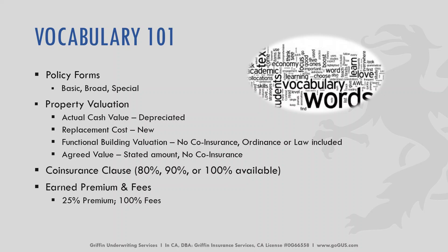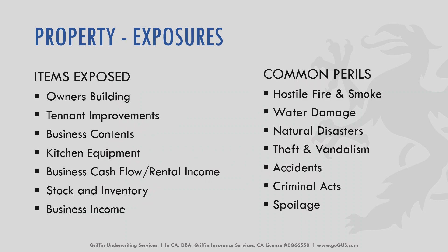Earned premiums and fees are set at a 25% earned premium with 100% fees. Common exposures for commercial property include the owner's building, any tenant improvements or betterments, business content, kitchen equipment, business cash flow and rental income, stock and inventory, and business income. Common perils include hostile fire and smoke, water damage, natural disaster, theft and vandalism, accidents, criminal acts, and spoilage.